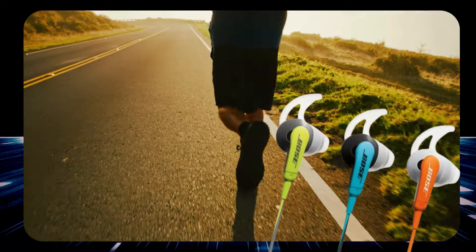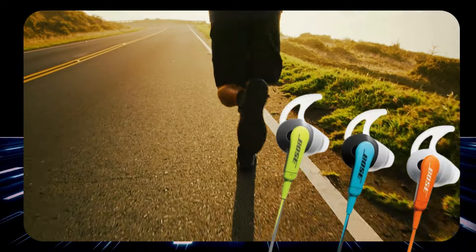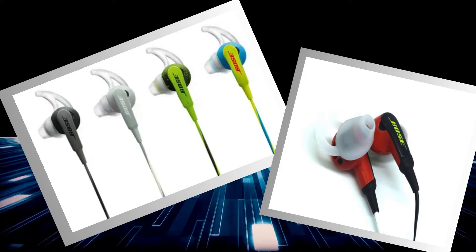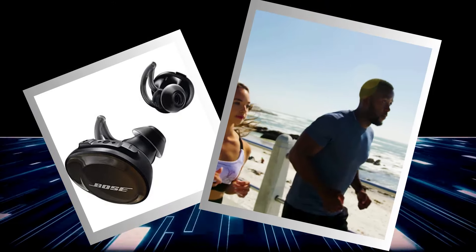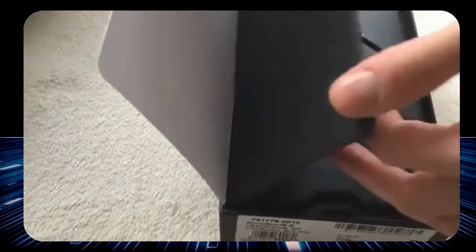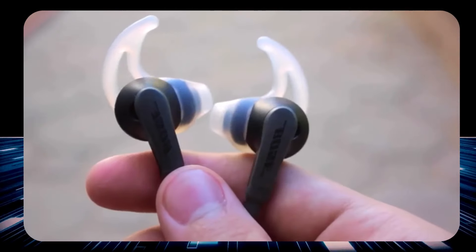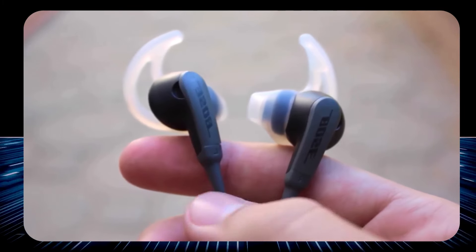These earphones stay comfortable even during the longest marathons, both the running kind and the Netflix kind. Available in a palette of vibrant colors, they let you flaunt your personal style even on the treadmill. Simply put, the Bose SoundSport in-ear earphones are your ultimate training partner, hyping you up through every rep, every step, and every beat. With durability, unmatched sound quality, and ergonomic design, these earphones will elevate your listening experience from mere mortal to superhuman status — put them on and get ready to conquer the world, or at least your playlist.